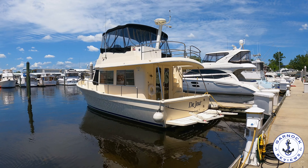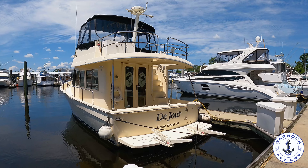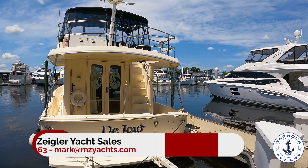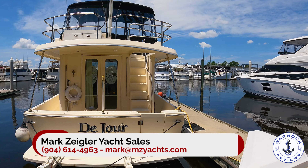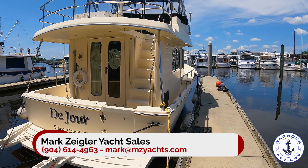Hey everyone, welcome back to Garnock Review. Today I'm checking out another one of Mark Ziegler's latest listings. This time it's a 2006 Mainship 34 Trawler. At the time of shooting this video she was up for sale for $199,500 and she's laying in Jacksonville, Florida.